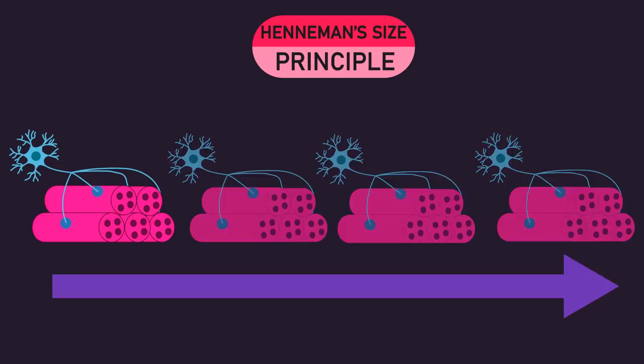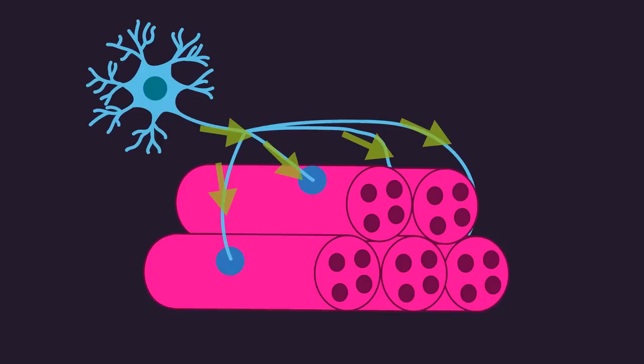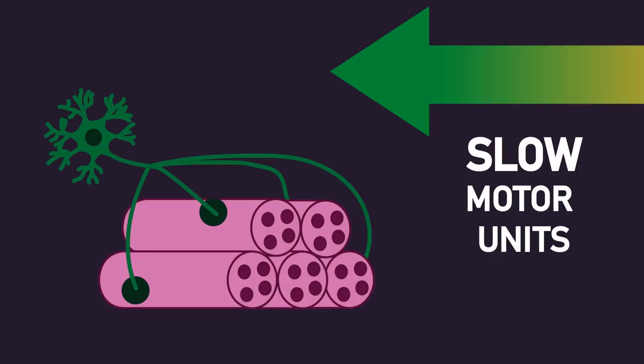Henneman's size principle says motor units are recruited in sequential order. A motor unit refers to a single motor neuron that branches out and supplies electrical signals to a bundle of multiple muscle fibers. When the single motor neuron sends electrical signals to the multiple muscle fibers it supplies, the fibers produce force. Different types of motor units exist, and their characteristics can be described across a spectrum. On one end of the spectrum are slow motor units, also called low-threshold motor units, that consist of a small motor neuron that supplies a bundle of slow-twitch muscle fibers.